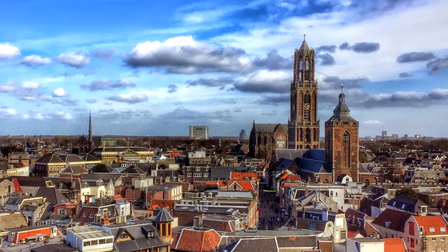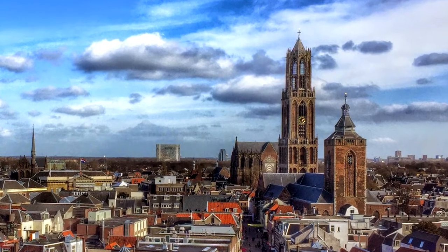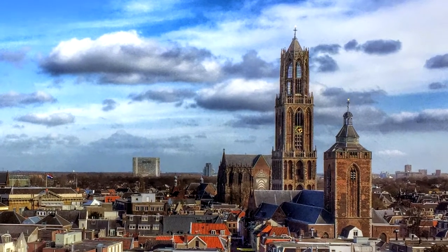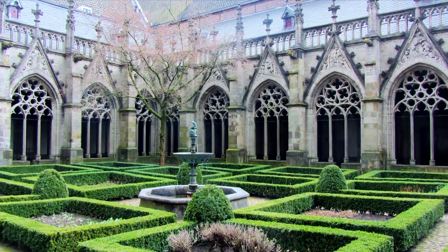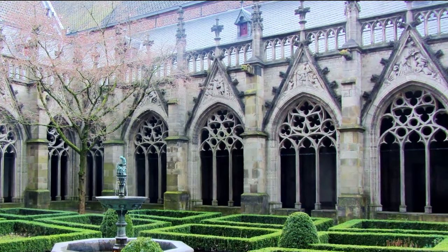I'm John and welcome to this video. I want to take this opportunity to show off a part of my hometown, Utrecht in the Netherlands. I will just skip the standard touristy bits and show off things I find interesting about Utrecht.